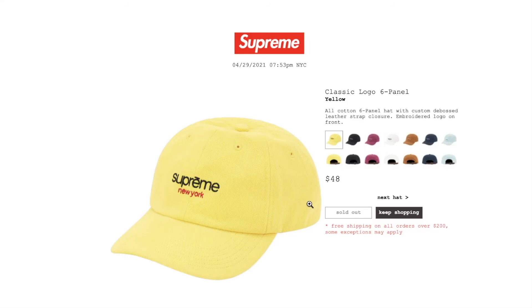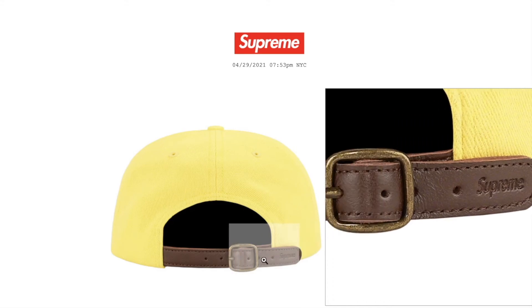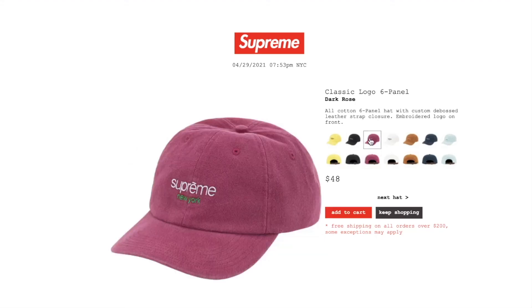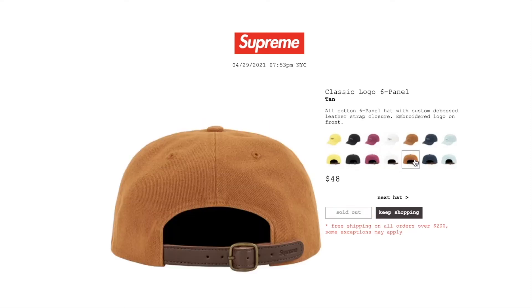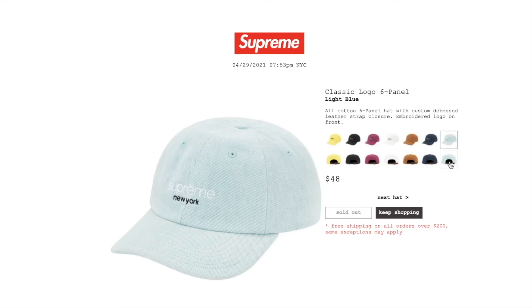This one is the classic logo six panel hat in yellow color. Retail price on this is $48, and it is sold out. All cotton six panel hat with custom debossed leather strap closure and embroidered logo on front — debossed Supreme with the buckle. The black color is sold out. Dark rose is still available. White is still available. Tan is sold out. Navy is sold out. Light blue is sold out.